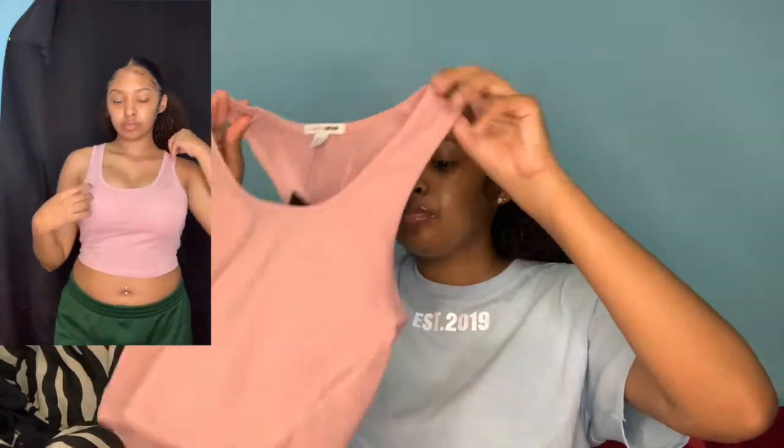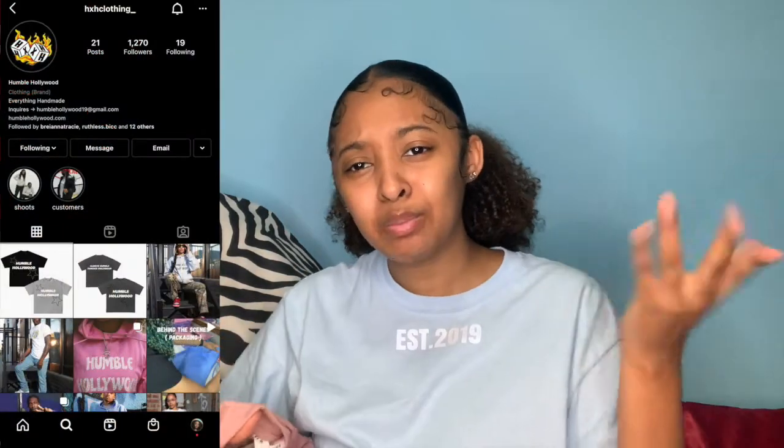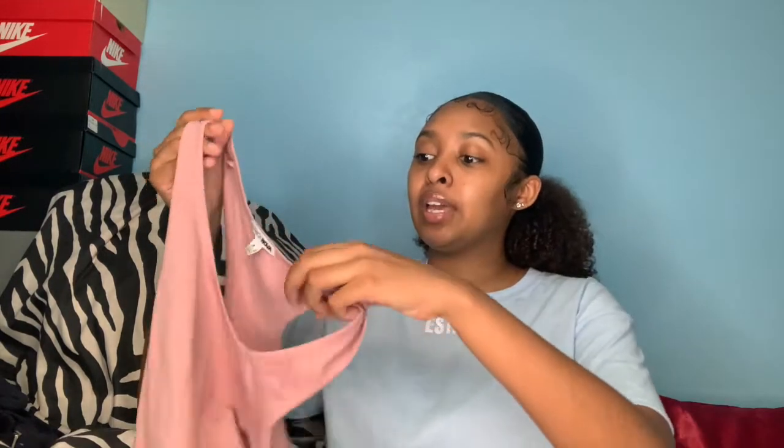So this is the first top I got from Fashion Nova, and yes, it's mostly crop tops because it's summertime — you need crop tops. Everything I talk about will be down in the description box, I never leave you guys hanging. This color is really pretty cute, it's got a racer back kind of look, and the material is pretty thin, but I guess that's what you want in the summertime.